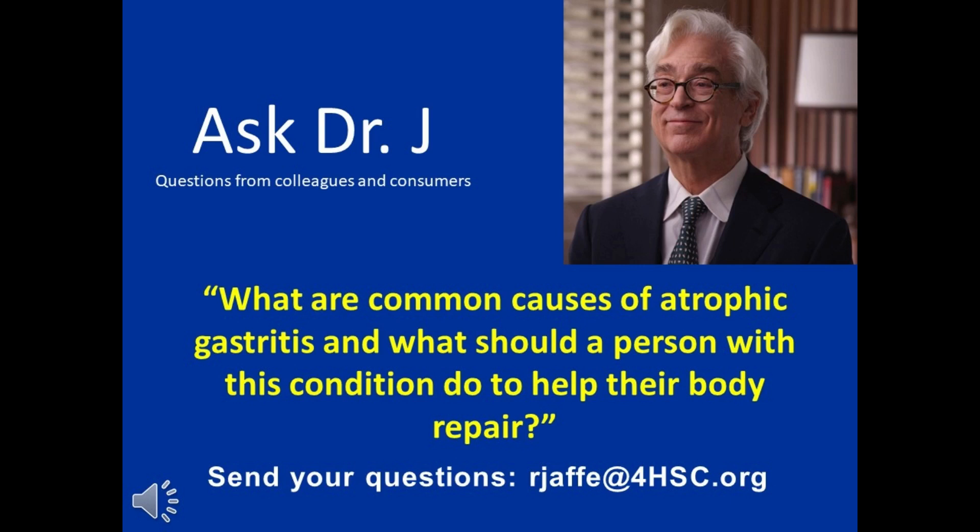What are common causes of atrophic gastritis and what should a person with this condition do to help their body repair? Atrophic gastritis is known to be an autoimmune condition in which the lining cells of the stomach atrophy. Much of the diagnostic nomenclature is just a Greek or Latin word for whatever it is we're observing. In this case, we're observing that the lining of the stomach has atrophy.